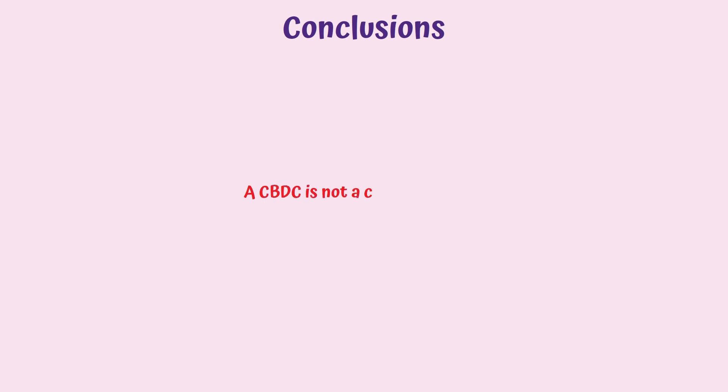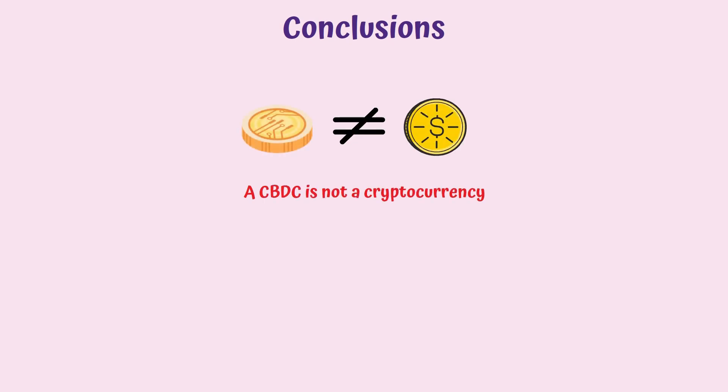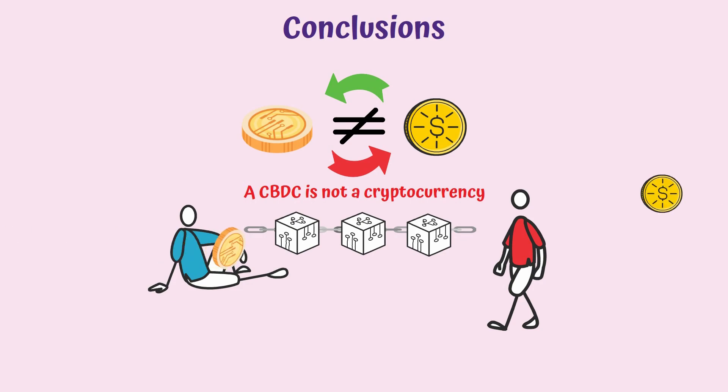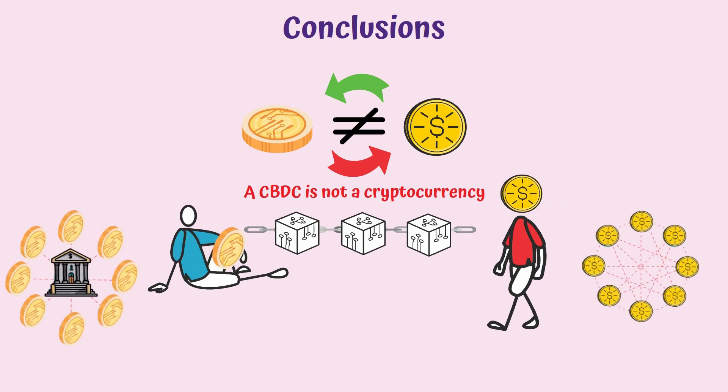A CBDC is not a cryptocurrency. The idea to create a CBDC stems from crypto, and there are similarities since both would use blockchain technology, but at the end of the day, they are different types of digital currencies. Among those differences are centralization, different types of blockchains, and anonymity.